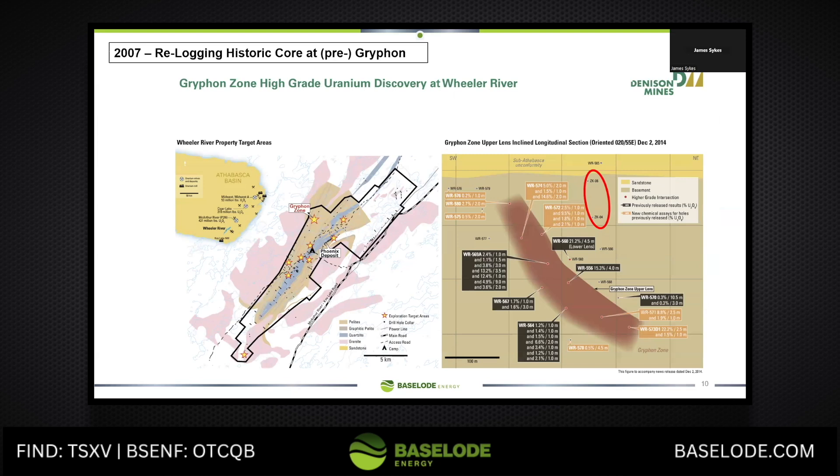So in 2007, a year after I saw Millennium, I am re-logging drill core still with Denison Mines — ZK04, ZK06 — and it's that same bone white clay. I brought it up to the group and said, hey guys, I just saw this at Millennium last year, this is pretty encouraging. There were a few sniffs of uranium within this area along long structures. I didn't realize it was actually about 100 meters away from where Denison did discover Griffin. But I think it emphasizes the story that you can be pretty close by, and if you're seeing this alteration, it's quite significant.